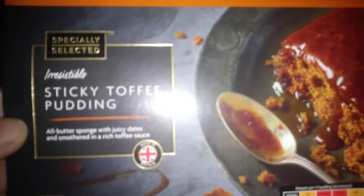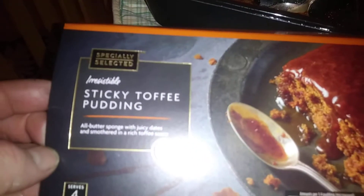It says made in Britain, serves four — in my case it serves two! Really nice, plenty of sauce, definitely worth picking up. Thanks for watching.